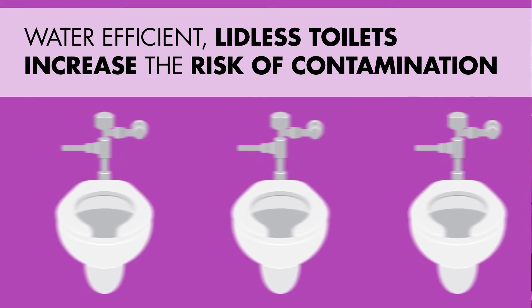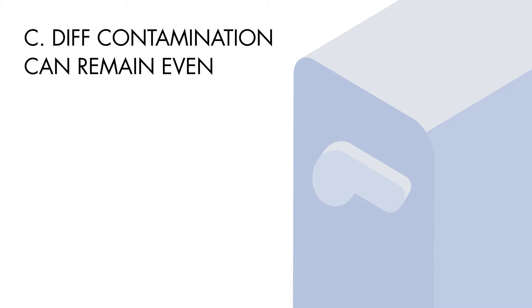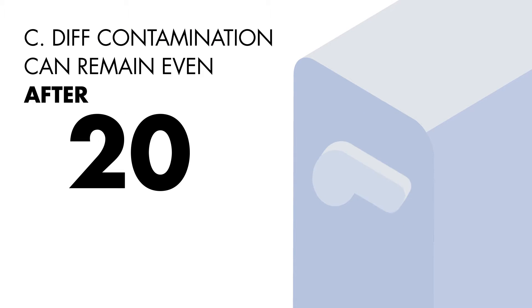Water-efficient lidless toilets are common in most large facilities. In addition, contamination was found inside the toilet 20 flushes later.